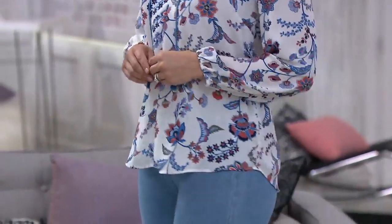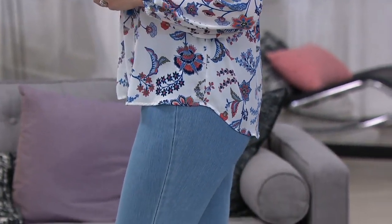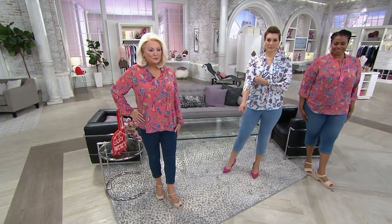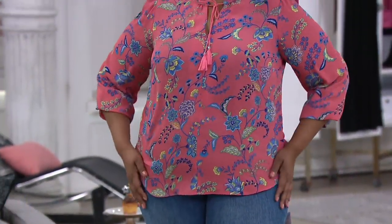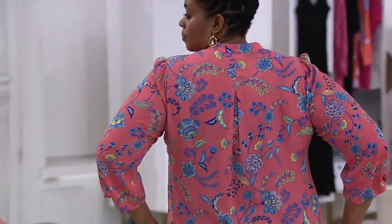Kirsten, mom and I and Allison and my BFF Amy, we boutique shop. Well, let me just rephrase that — we window shop the boutiques because who can afford this kind of blouse? This was an inspiration that I saw in a boutique.